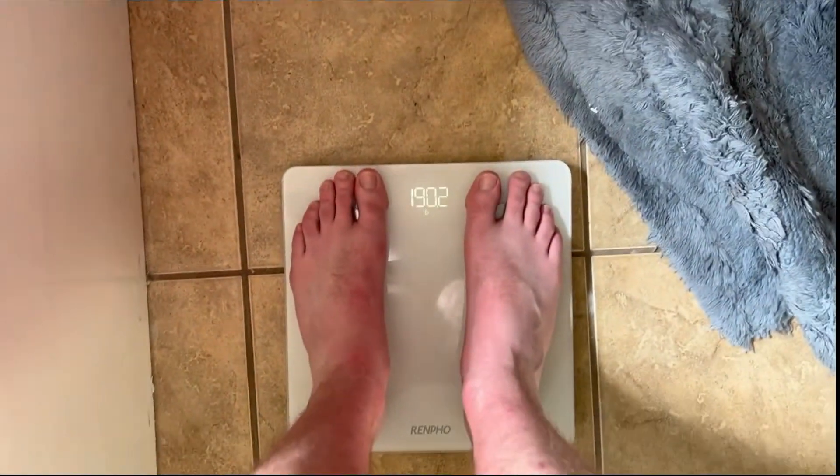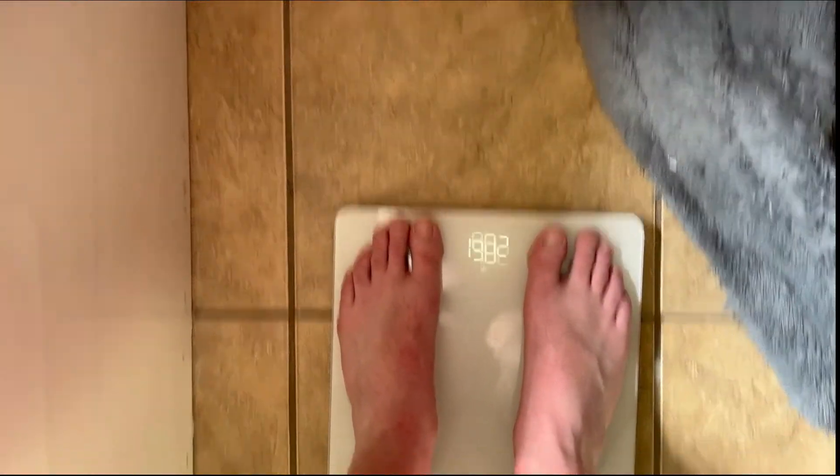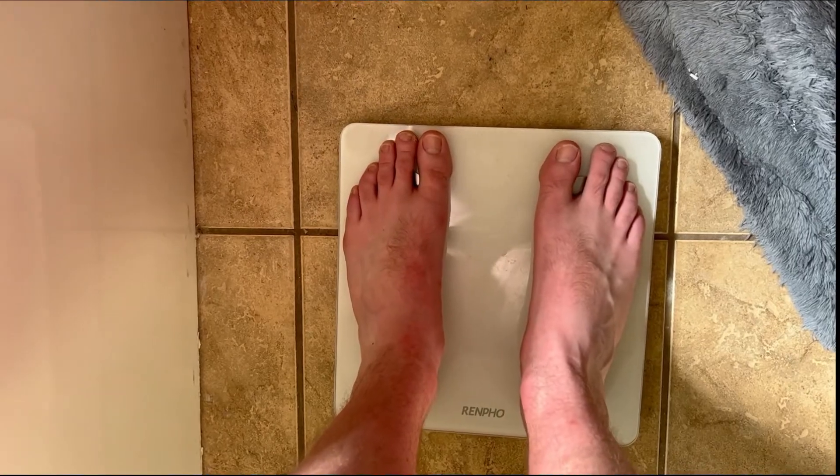Time for the final weigh-in — 190 pounds. I just got back from my final lift of my bulk: one last chest day. I did bench press and crushed a new PR, which was my goal PR for this entire bulk — 185 pounds on the bench press, something I've been working toward for almost two years. The final results: I have gained 26 pounds since August.